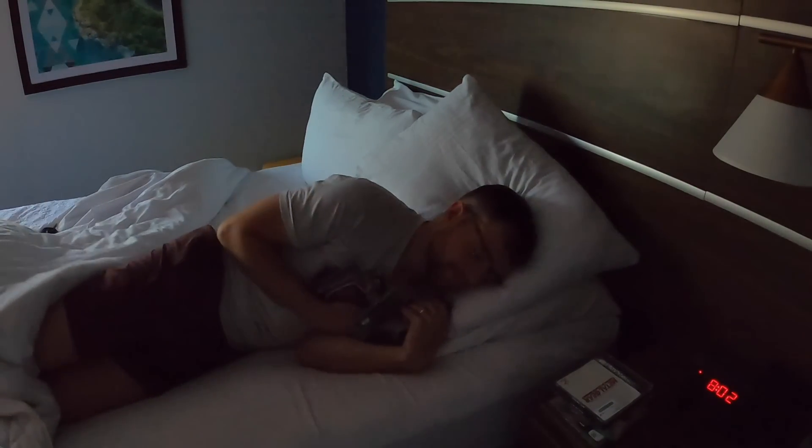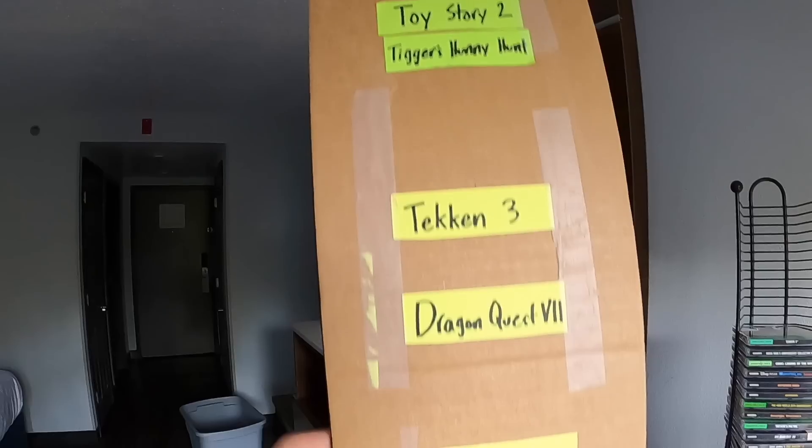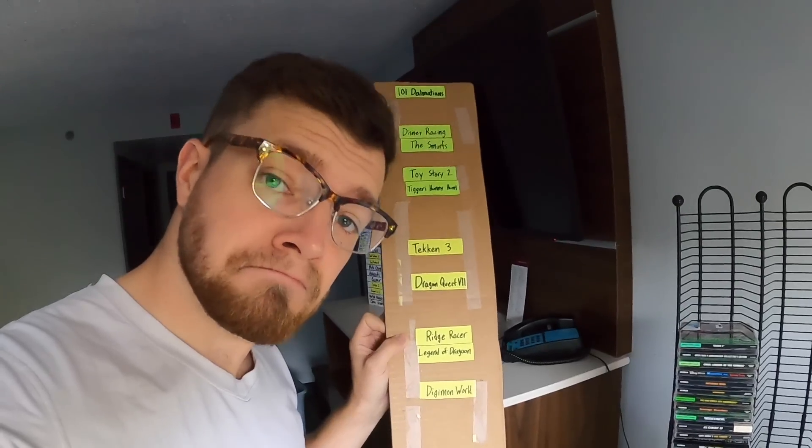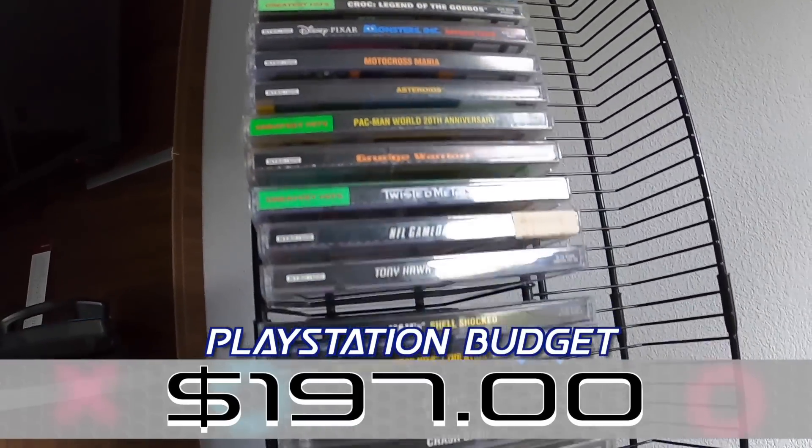I woke up on day four of trying to build a hundred-game PlayStation collection in one week, feeling unstoppable. Not only had I knocked a ton of games off the list the previous day, but I ended the day with $197 in my PlayStation game budget. And what I'm even more excited for today is I'm going to be joined by easily the worst reseller on YouTube.